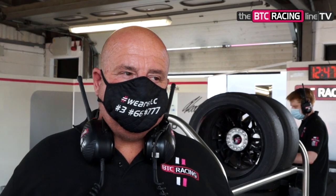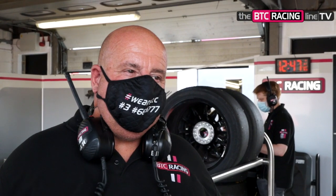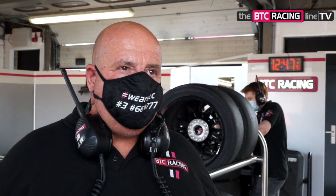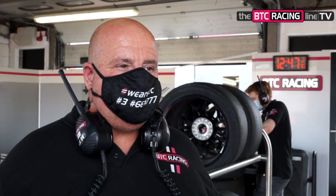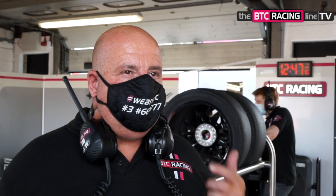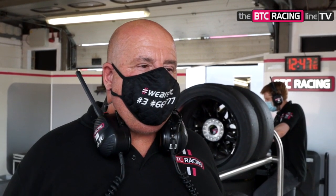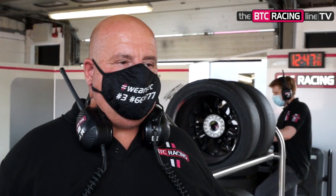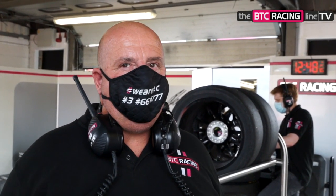With the tyres, obviously there's the issue of how many sets you've got, but also the heat here is quite intense again. So temperature management is crucial. It is. It's difficult because you can't use the tyres because you need them, and when you use the tyre, you only get two or three laps and then you're back to where you were. So we just need to be mindful of that. This time we need to come back to qualifying with four sets of fresh tyres and let's see where we are.